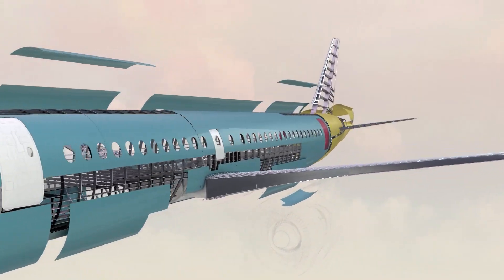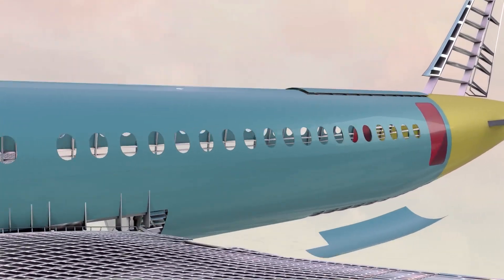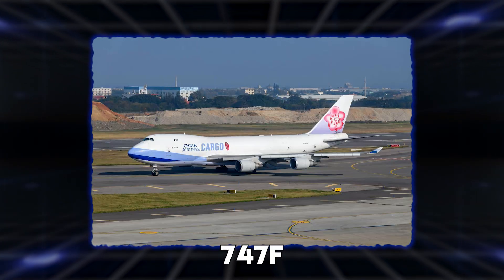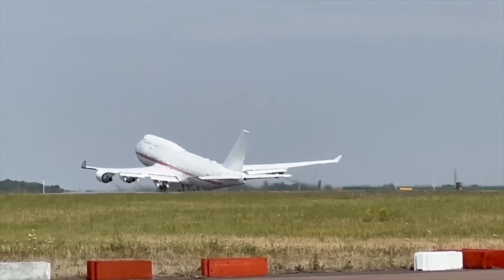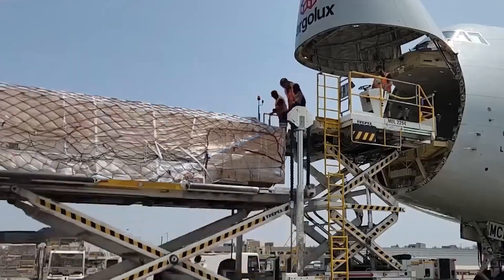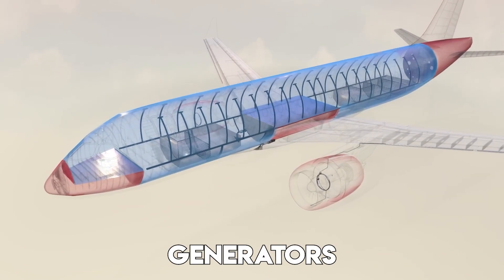The cargo version of the plane, called the 747F, is still one of the best freighters in the world. Thanks to that swing nose and raised cockpit, it can load items that no other plane can. Massive generators, wind turbine blades.